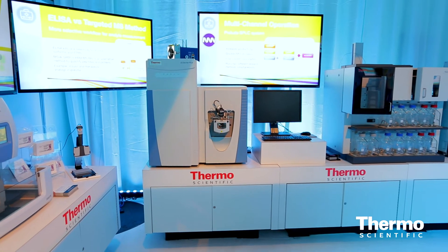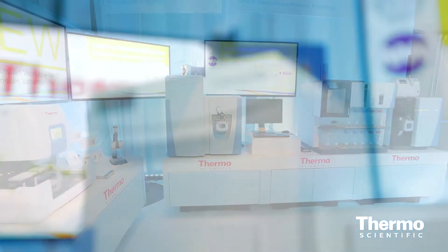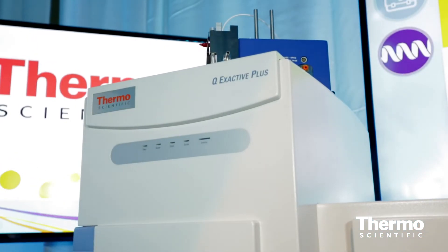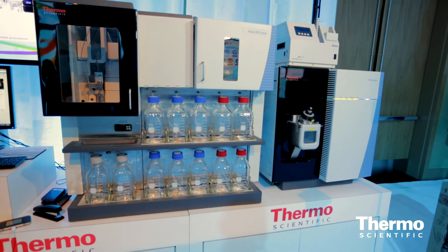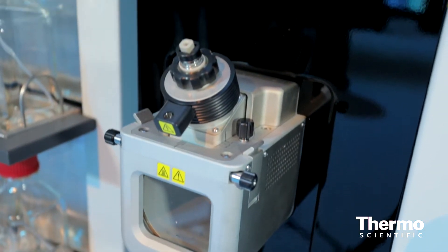We really have the full suite of instruments to solve analytical challenges that our customers have, from the discovery phase all the way through verification — to understand what they should be looking at in a more targeted approach — and then moving to our targeted triple quadrupole systems for true higher throughput, focused, targeted, quantitative workflows.